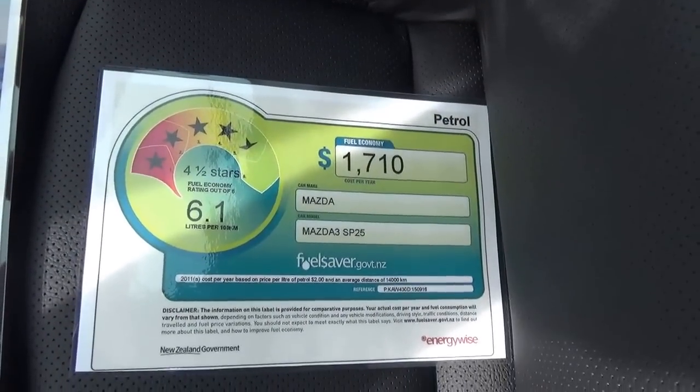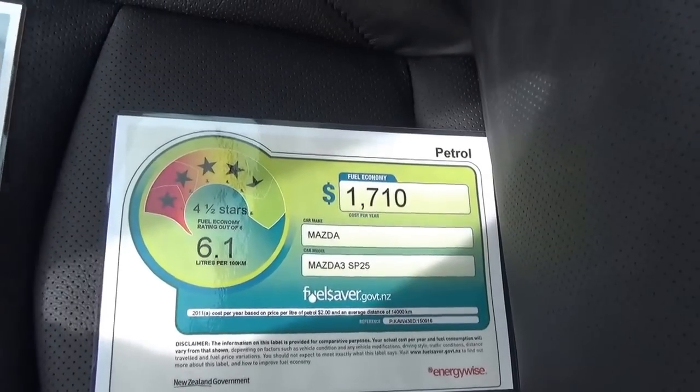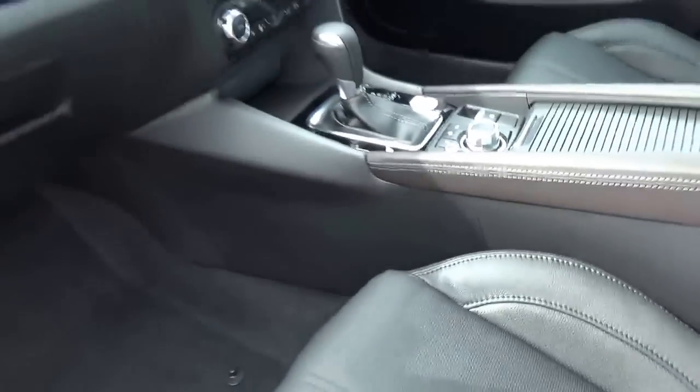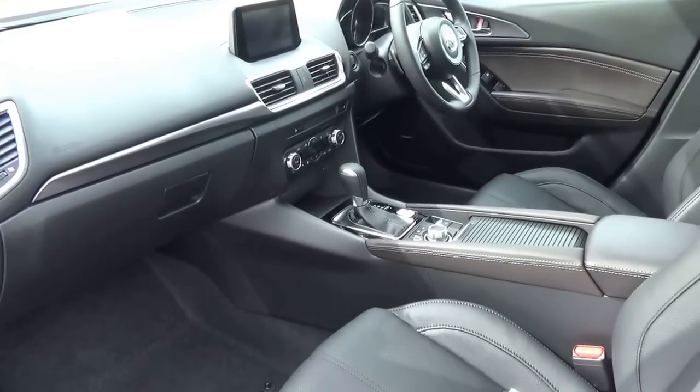That fuel economy rating of 6.1 litres per 100 kilometres combined cycle is achieved through a combination of the Skyactiv technologies, which is a combination of engine, transmission, chassis and body.